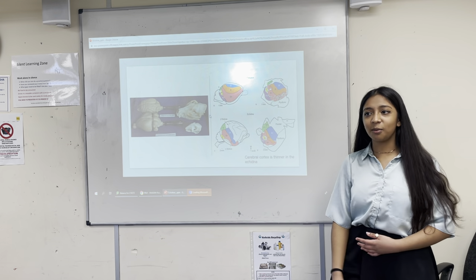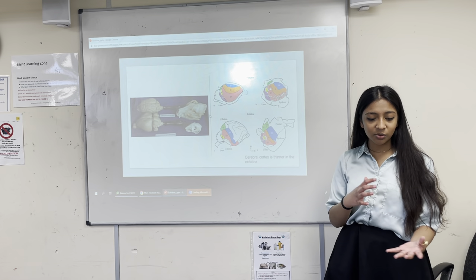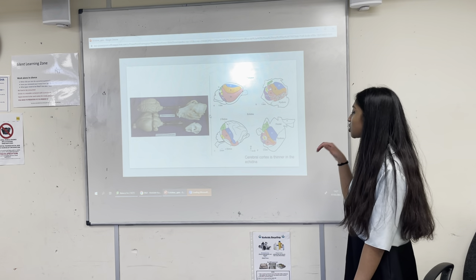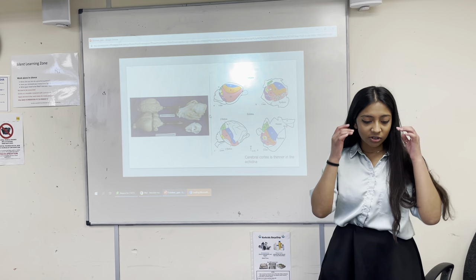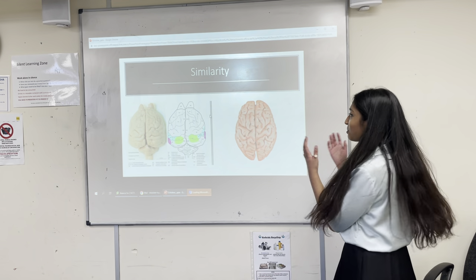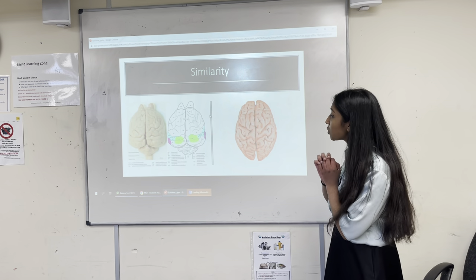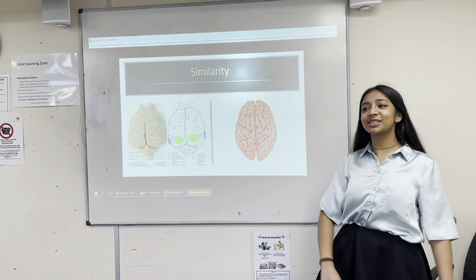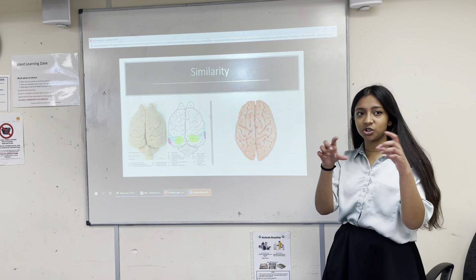The platypus has a very smooth brain with no wrinkles, whereas the echidna has many wrinkles. The cerebral cortex is extremely thin in the echidna, which allows for a larger surface area, and the brain cells are much larger and more densely packed compared to the platypus. Similarly, humans also have wrinkled brains. These convolutions — the wrinkles — allow a larger surface area so that more nerve circuits can fit between each crevice.